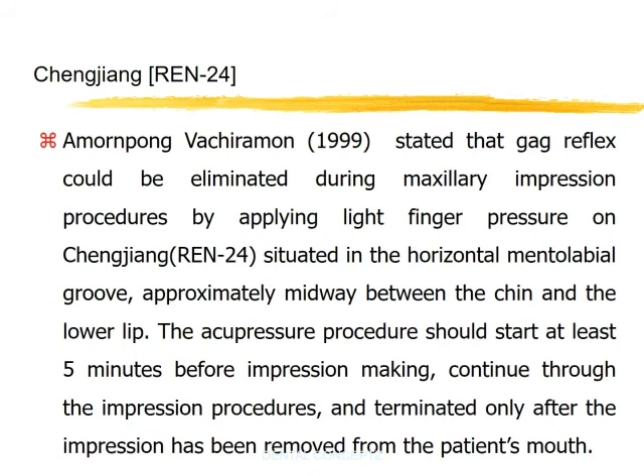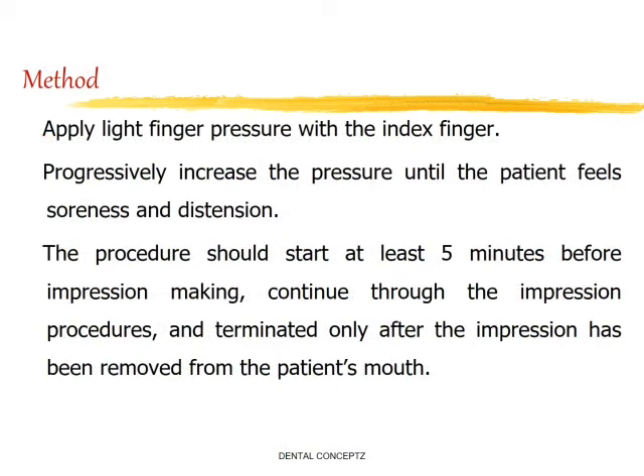Then there is the Chengjiang point. Vacharamon stated that the gag reflex could be eliminated during maxillary impression procedures by applying light finger pressure on the Chengjiang point, situated in the horizontal mentolabial groove approximately midway between the chin and the lower lip. Light finger pressure is applied with the index finger and progressively increased until the patient feels soreness and distension. The acupressure procedure should start at least 5 minutes before impression making, continue through the impression procedure, and be terminated only after the impression has been removed from the patient's mouth.